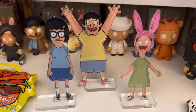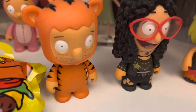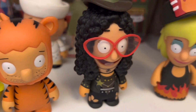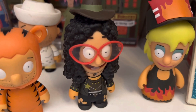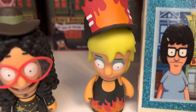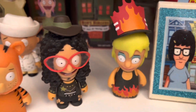Here we have some more Kid Robot figures. We have Teddy as a tiger, worth $15. Then we have Linda as the sheriff, worth about $17. And then this Tammy is amazing — she's the hard one to get. She's listed at $125 on eBay, but I'll value her at $100.